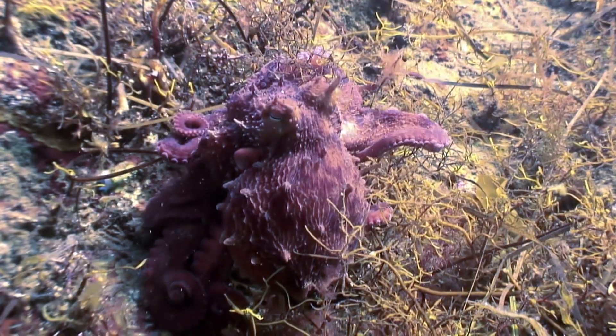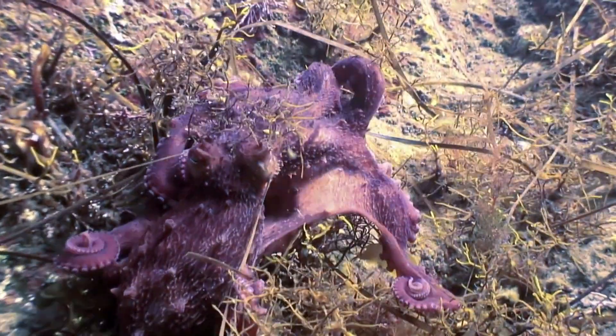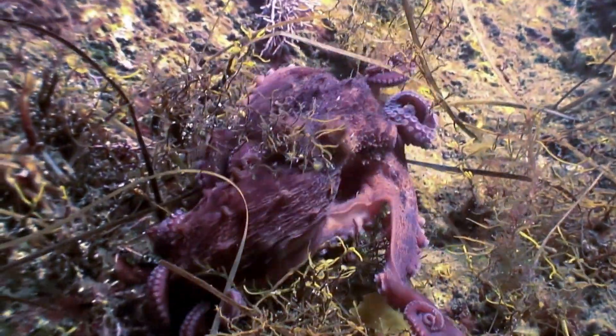They have blue blood due to a copper-based protein called hemocyanin, which is more efficient in cold ocean environments than iron-based hemoglobin.